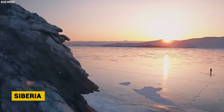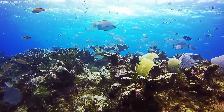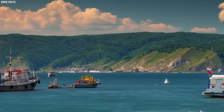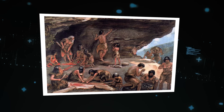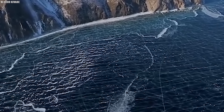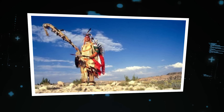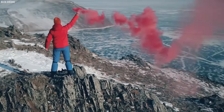Lake Baikal, situated in Siberia, is the world's deepest and oldest freshwater lake. Its crystal clear waters hold a rich biodiversity, with thousands of plant and animal species found nowhere else on Earth. Spanning over 20 million years, Lake Baikal has witnessed significant geological and environmental changes. Archaeological evidence suggests that early human populations inhabited its shores as far back as the Paleolithic era, approximately 500,000 years ago. Lake Baikal continued to serve as a hub for human activity, with trade routes crisscrossing the region and facilitating the exchange of goods and ideas between different cultures.